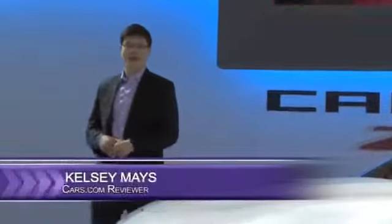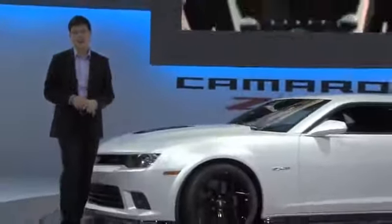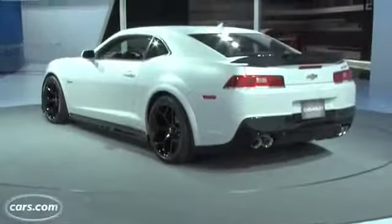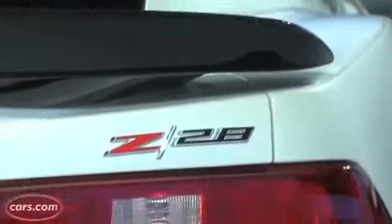Hi, I'm Kelsey Mayes for Cars.com, and we're at the 2013 New York International Auto Show looking at Chevrolet's updated Camaro, which has new styling, a few other tweaks, and most importantly, the reissuing of GM's Camaro Z28, which is a track-tuned version of this car.